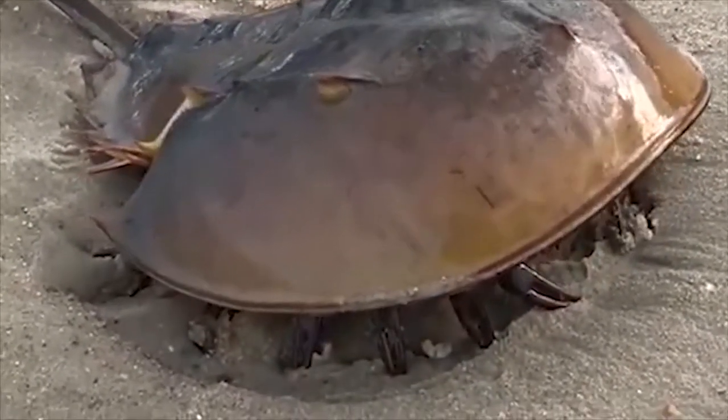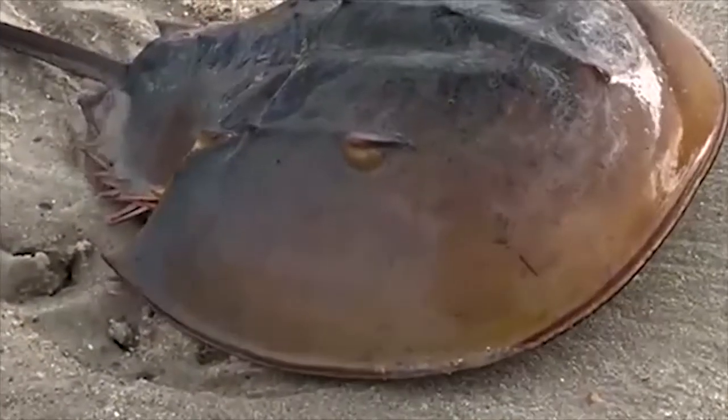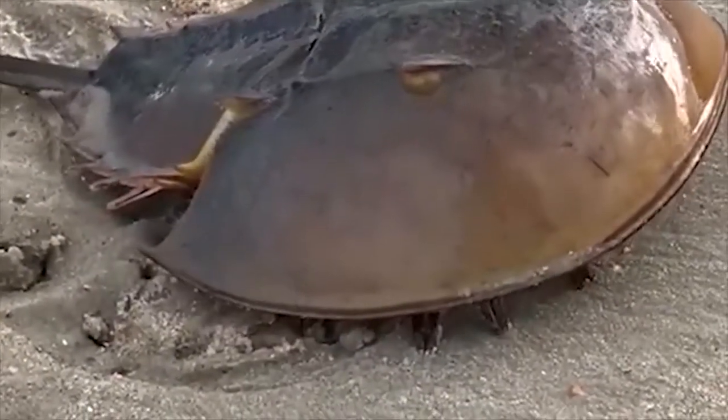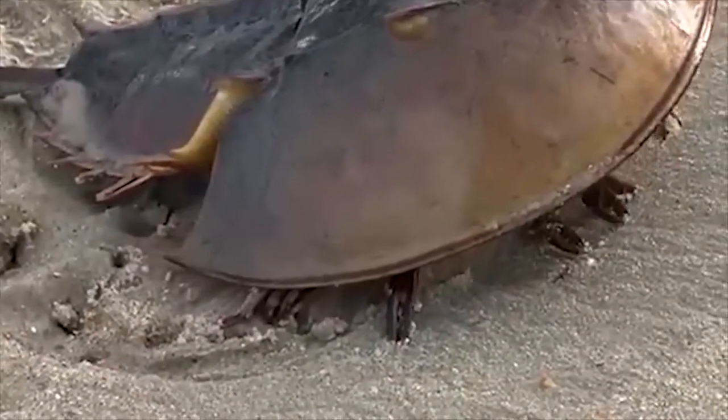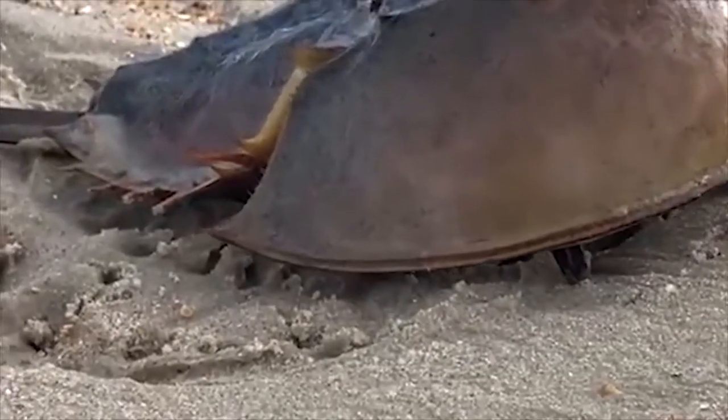They congregate in huge numbers at the water's edge. The male's initial pair of claws, which are used to grip the female during mating, have been replaced with a modified hook.